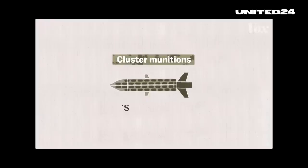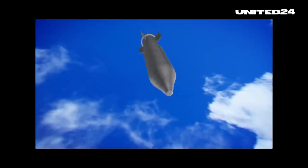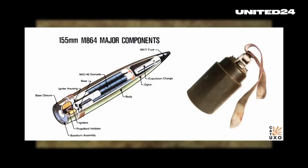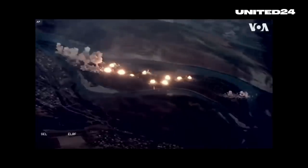Regardless of these differences, all these shells and rockets are designed to function roughly in the same way. The shell or rocket is lined with unguided submunitions — little cluster bombs, also referred to as bomblets — which are roughly the size of a hand grenade and have a cloth ribbon attached at the top that helps stabilize them as they fall. They contain an armor-penetrating charge and steel fragments that scatter when the bomblet explodes.